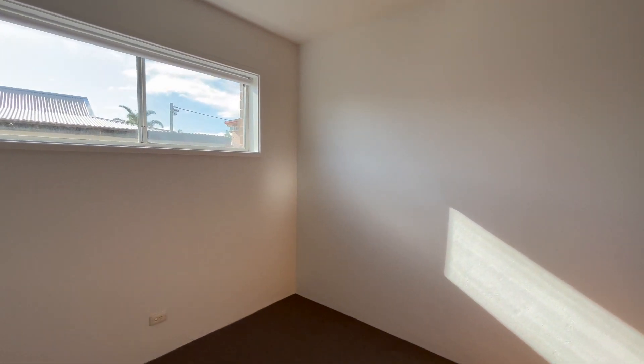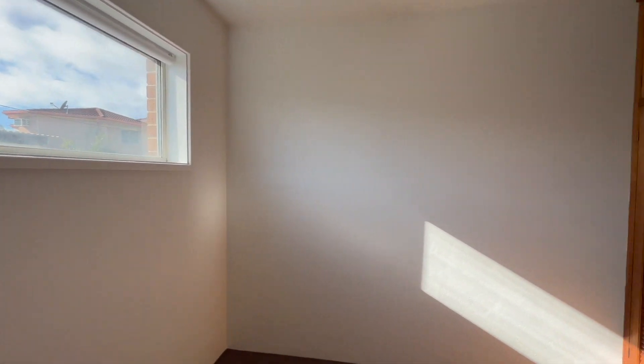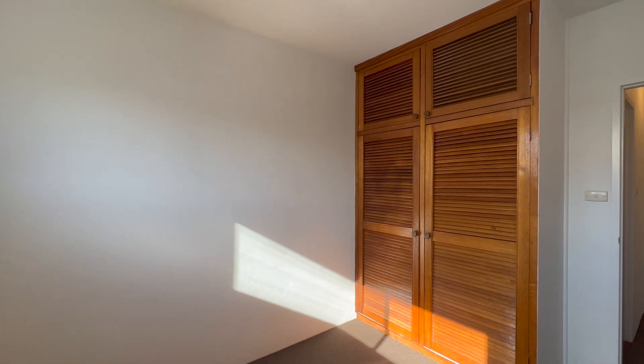The second bedroom has new paint, new carpet, a large built-in wardrobe, and new blinds.